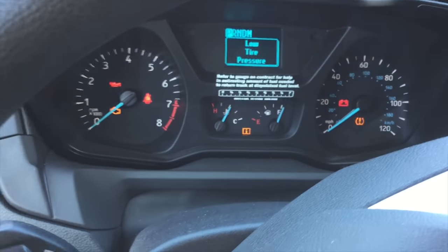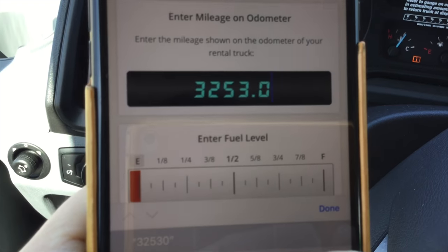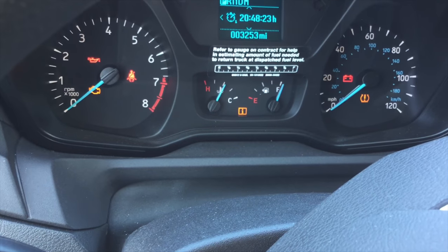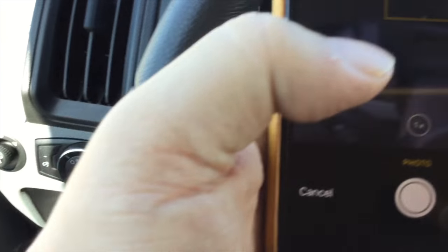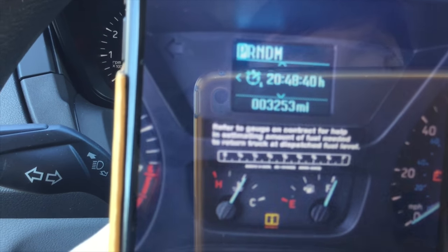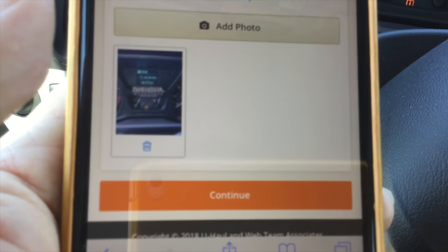It needs to confirm the mileage on the odometer. I'm back in the car — tap to enter the mileage, and it says 32530. That's a match. Then enter fuel level — I gassed this bad boy all the way up, so I tap to full and that's green. I've got to take a photo to confirm all this, so we'll do that too. You can edit or delete the photo if needed; I'm just going to hit continue.